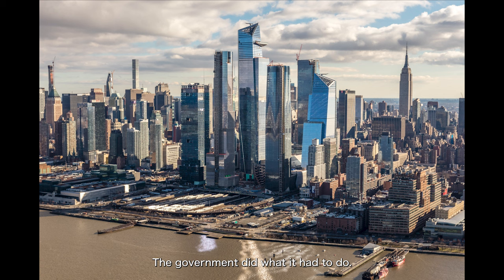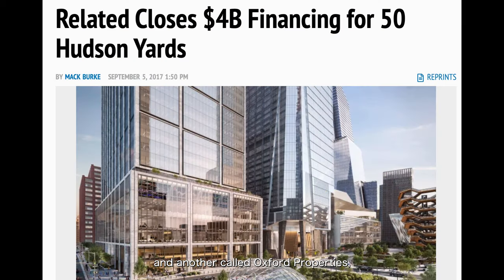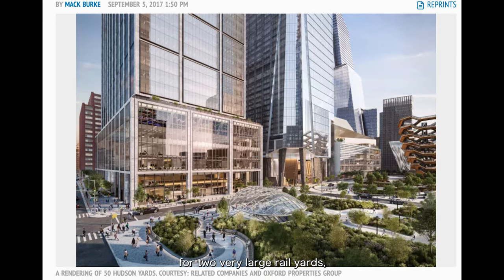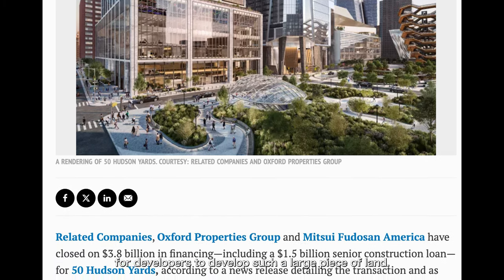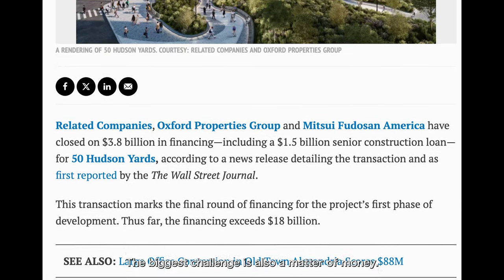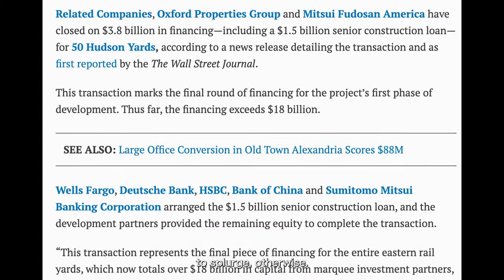The government did what it had to do; what remained was for private development projects to enter the scene. The Hudson Yards project mentioned at the beginning should actually be considered one of the earliest development projects in this neighbourhood. In 2010, a company called Related Companies and another called Oxford Properties jointly acquired the development rights for the two very large rail yards — the lands for Hudson Yards Phase 1 and Phase 2. For developers, the biggest challenge was also money — unless a developer has $25 billion to splurge, this money also has to be borrowed.